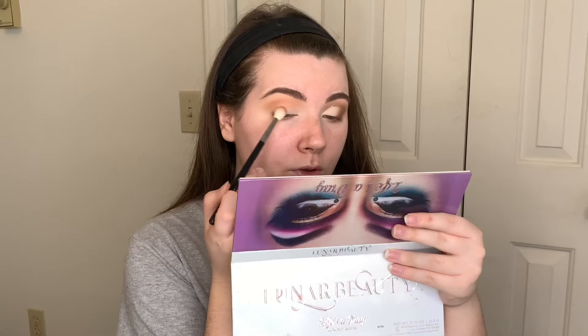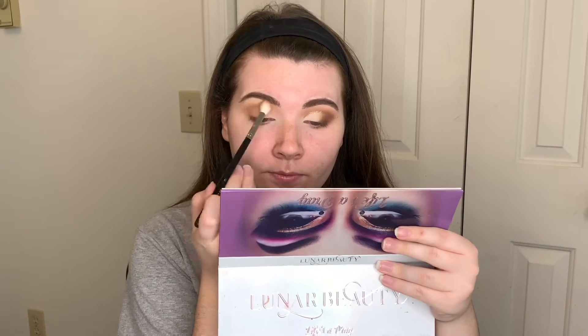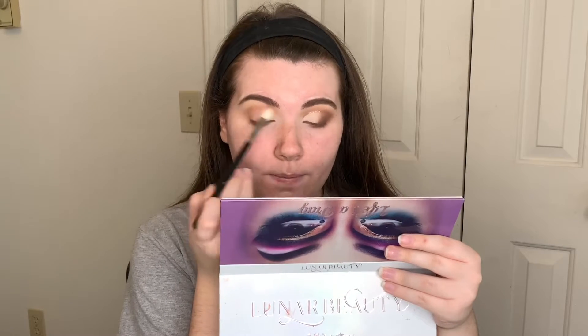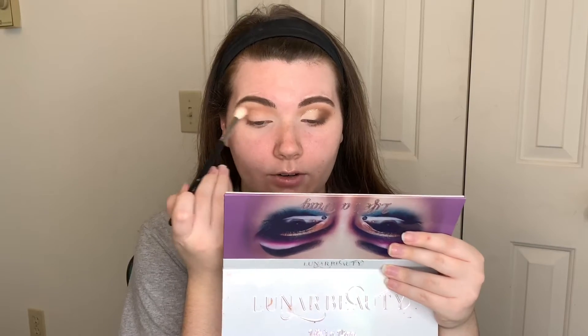Then I'm going to go in with a M441 — this is just a little bit of a smaller blending brush — and I'm going to go in with the shade Hunty just to cool this down a little bit and make it a little bit more neutral, not so warm. Still going above our crease and just kind of creating our own crease.